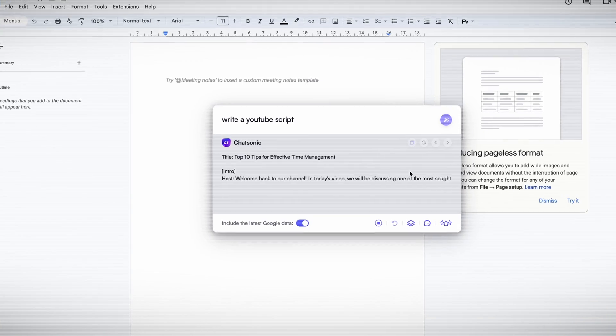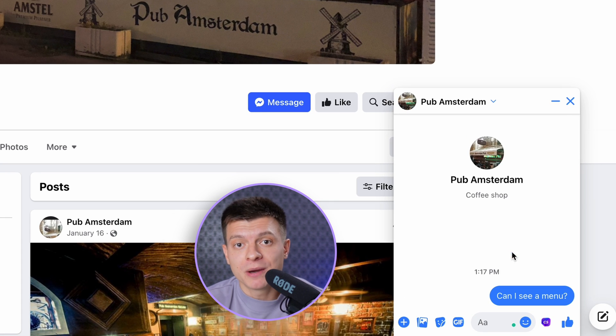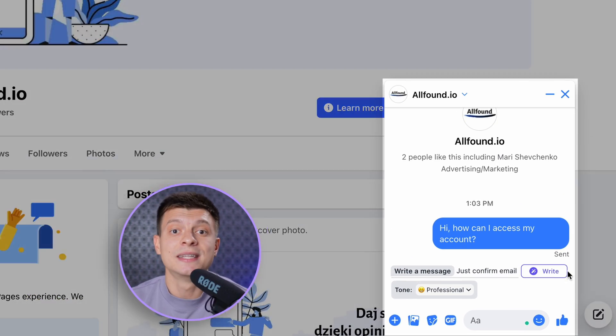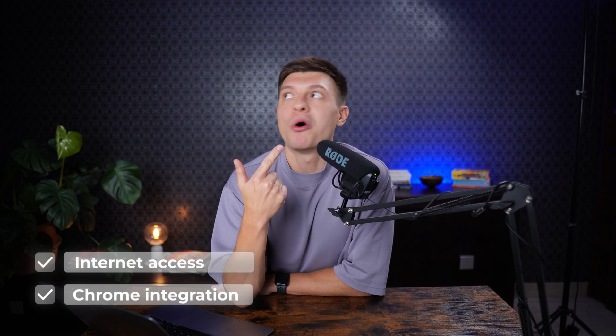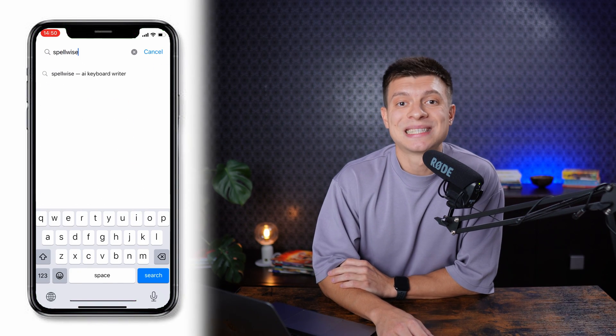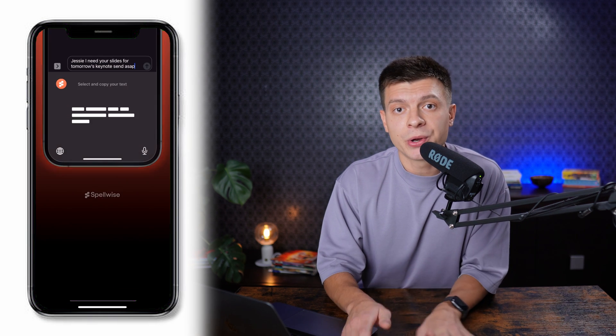The same applies to YouTube comments, Google Docs, and pretty much everywhere on the internet. On Facebook, many small and medium-sized businesses use their pages for communication with customers — now you can employ Chatsonic to reply with a professional tone directly within Facebook Messenger. And all of that is for free. Now let's bring it to mobile — head over to the App Store and search for Spellwise. Install it on your iPhone and it will add an AI keyboard you can use anywhere on your phone.